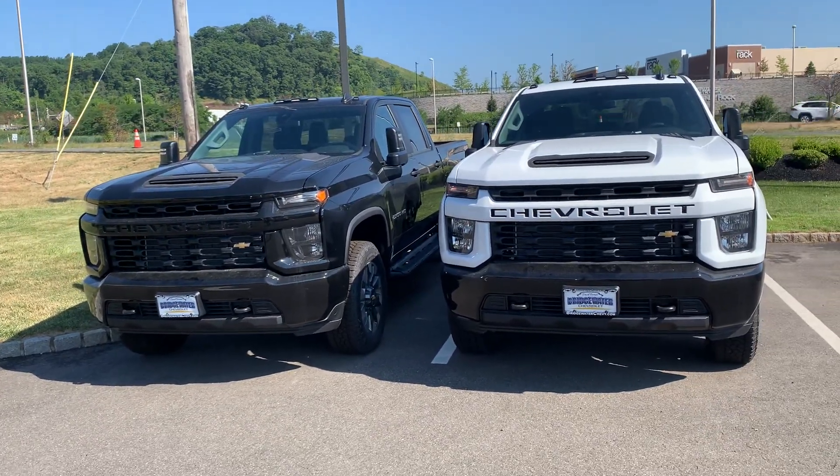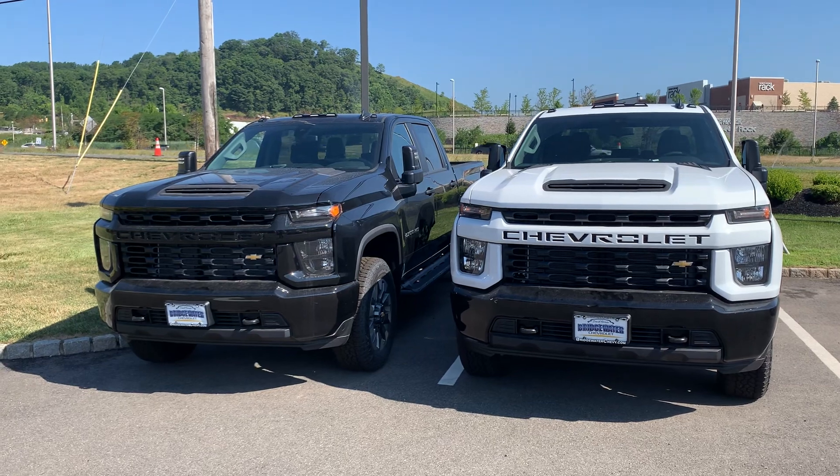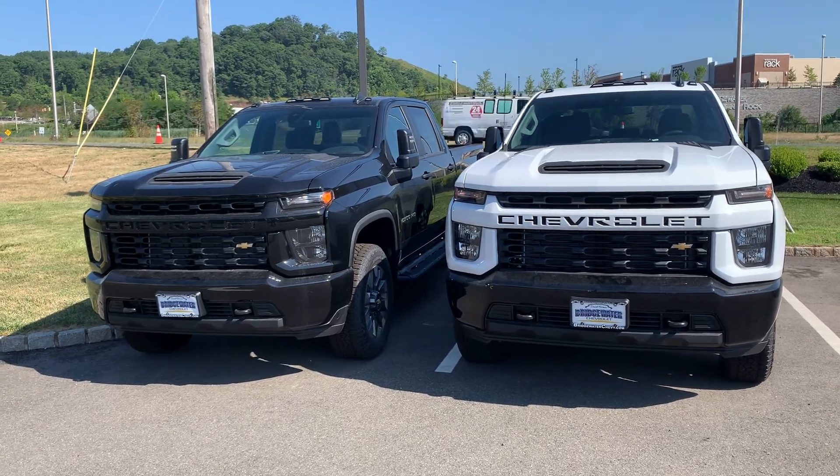Just another idea for you. Love to have you stop down and take a look. Again, Jim, Bridgewater Chevy — talk to you soon.